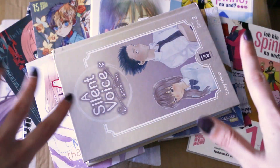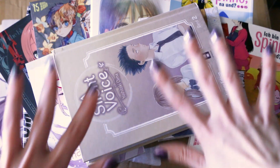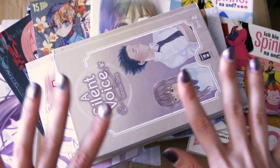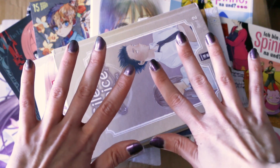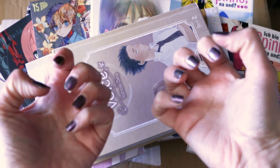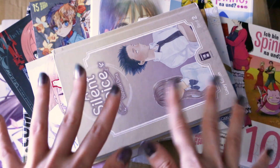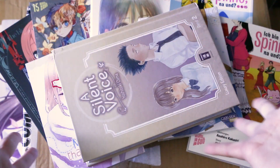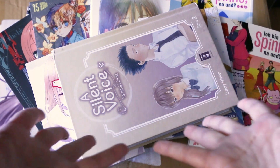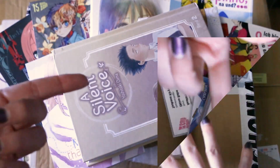Hello and welcome back to another manga haul! We will start like we always do with the first clip. I'll put up a few more clips and then we will see how it goes. For the first time doing this kind of manga haul, I remembered to do my nails with my favorite nail polish. We have a lot to go through, so let's keep it rolling.